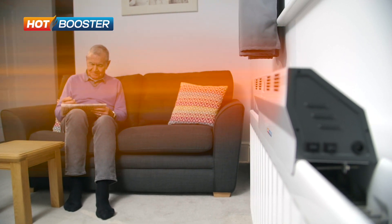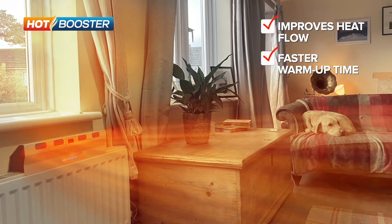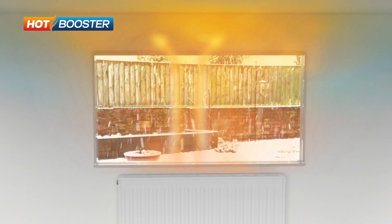It improves the flow of heat from your radiator, helps warm up your rooms faster, and helps reduce energy wastage, which should save you money on your energy bill. How do you heat the living spaces where you are faster and more effectively? Here's a perfect solution for warming your home.